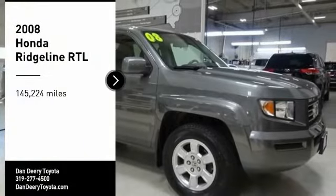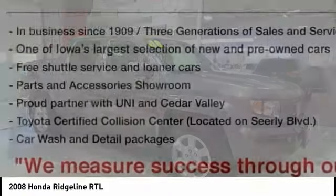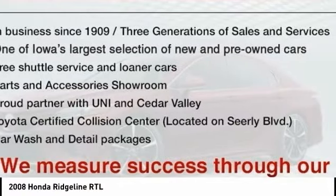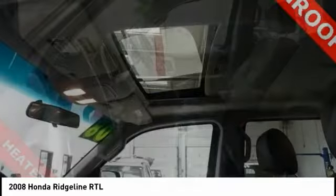We are pleased to show you the 2008 Ridgeline. The Ridgeline was designed to give you exactly what you need to get the job done. And with Honda quality built right in, this truck can be with you for the long haul.